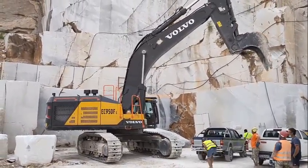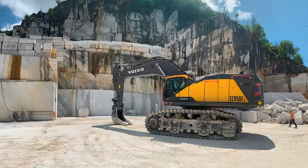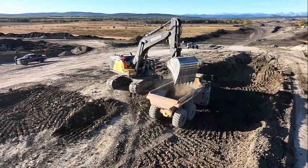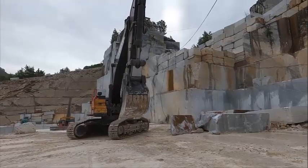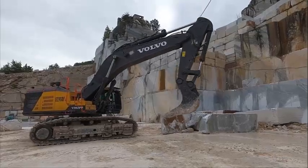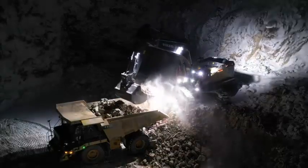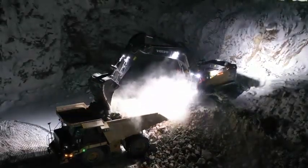The EC950F comes with a boom-swing priority valve. Achieve outstanding fuel efficiency with Volvo's unique Eco Mode and electro-hydraulic system. Eco Mode optimizes the hydraulic system to reduce loss of flow and pressure, while the integrated work mode allows operators to choose the best work mode for the task at hand. The attachment management system enhances machine versatility by storing settings for up to 20 different attachments, enabling the operator to preset hydraulic flow and pressure through the in-cab monitor.